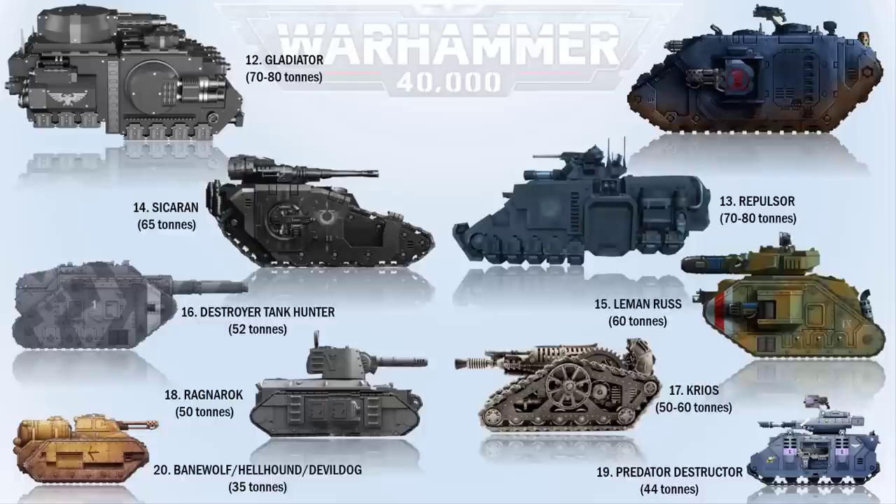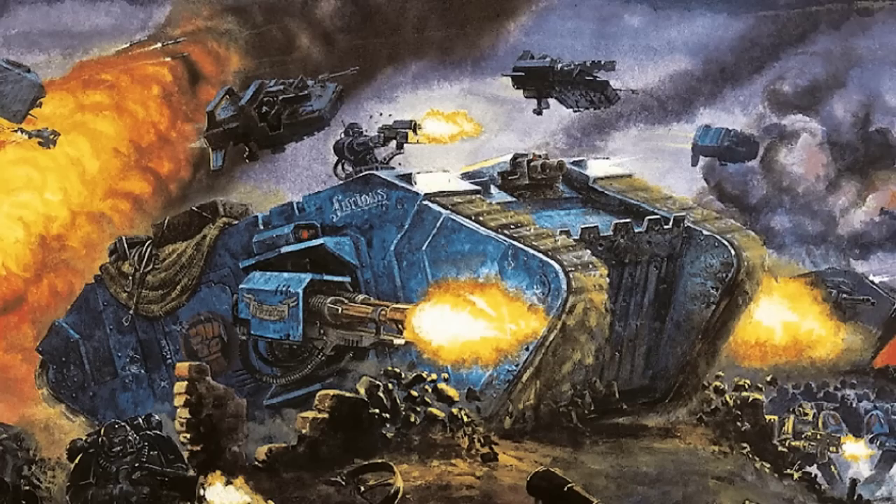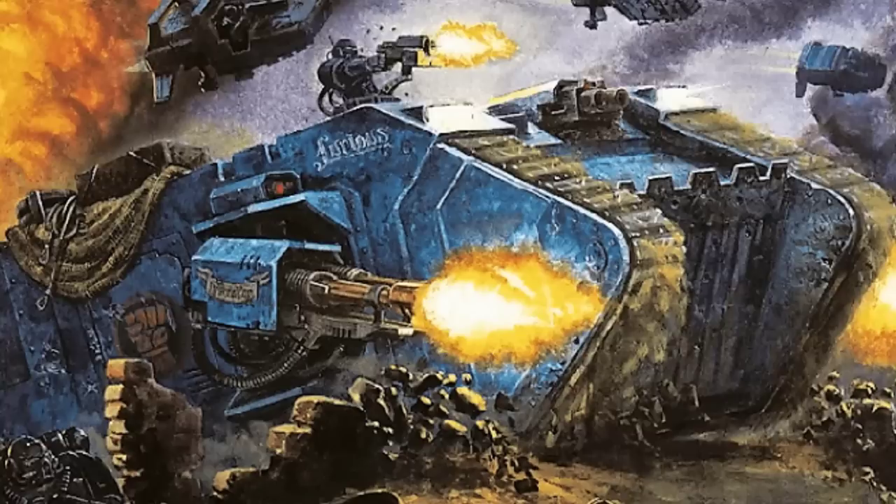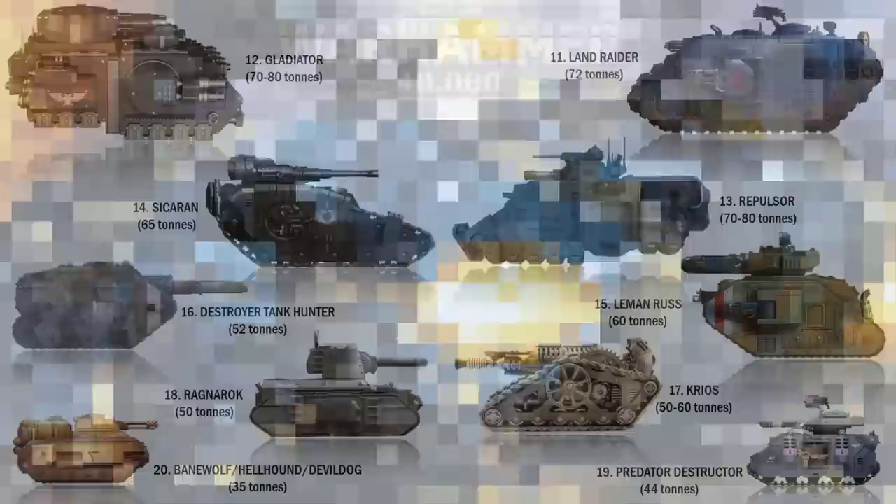At number 11 we have the Land Raider. These are called the Land Raiders because they were discovered by Arkhan Land, and not because they are on land. They are the armored fists of the Space Marines. The standard configuration Land Raider, the Phobos pattern, is armed with two twin-linked Godhammer pattern lascannons mounted on the side and a twin-linked heavy bolter on top. It is 10.3 meters or 33.8 feet long, 4.11 meters or 13.5 feet in height, and weighs in excess of 72 tons.